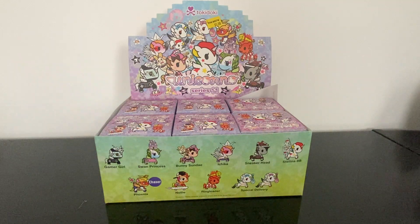Hello everyone, welcome or welcome back to my channel! My name is Becca, and today I have something very exciting — I am opening a box of Unicornos Series 11. I found these at Five Below, so they were five dollars each.